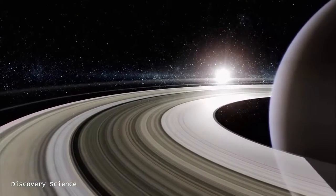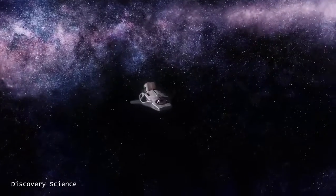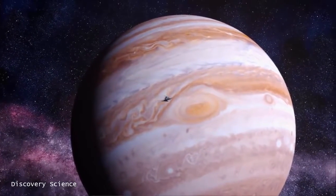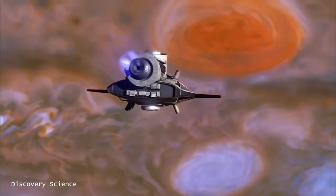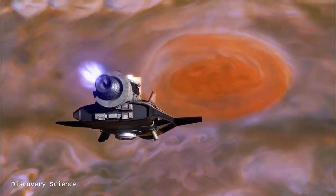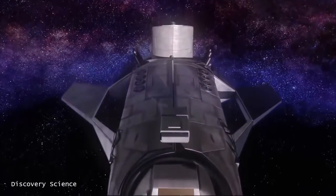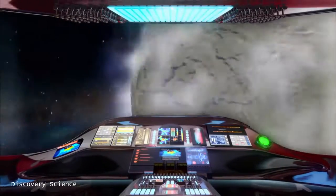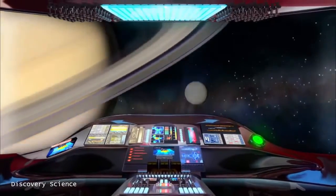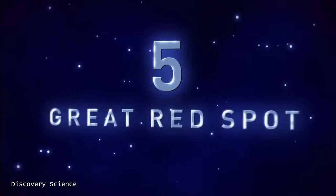The ring system surrounding Saturn is a spectacular sight, but on a neighboring planet there's a very different scene — one almost too monstrous to believe. It's number five in our countdown of the seven amazing wonders: a raging storm that's nearly three times the size of Earth. We leave behind Enceladus and the rings of Saturn, and now blast off to number five — Jupiter's Great Red Spot.